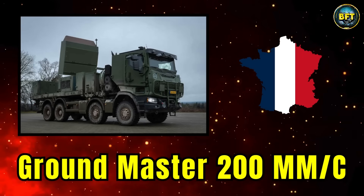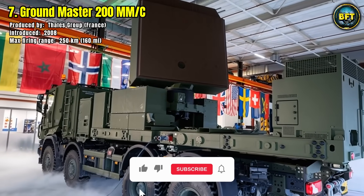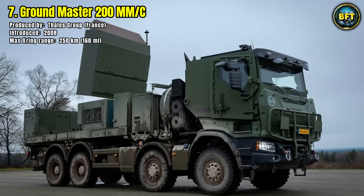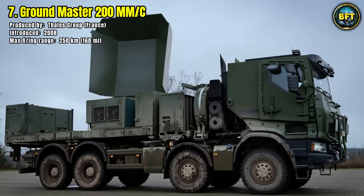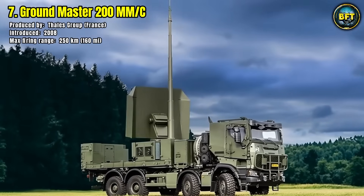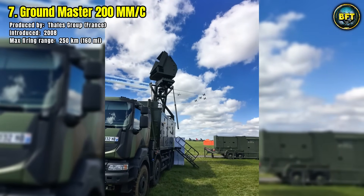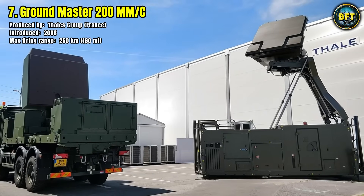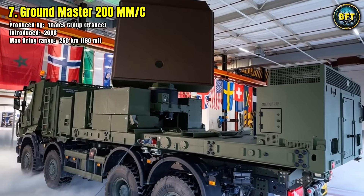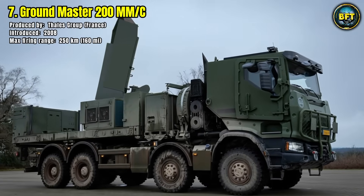Number 7: Groundmaster 200 MMC. The Groundmaster 200, developed by Thales Group in 2008, represents one of the most advanced mobile radar systems in Europe. Its maximum range of 250km gives it the ability to detect and track a wide variety of aerial targets, from fast jets to small drones, even in cluttered or challenging environments. Mounted on vehicles for rapid deployment, the Groundmaster 200 can be transported across difficult terrain and set up quickly. It operates in three dimensions, providing altitude, range and speed of targets, which makes it essential for air defense networks.